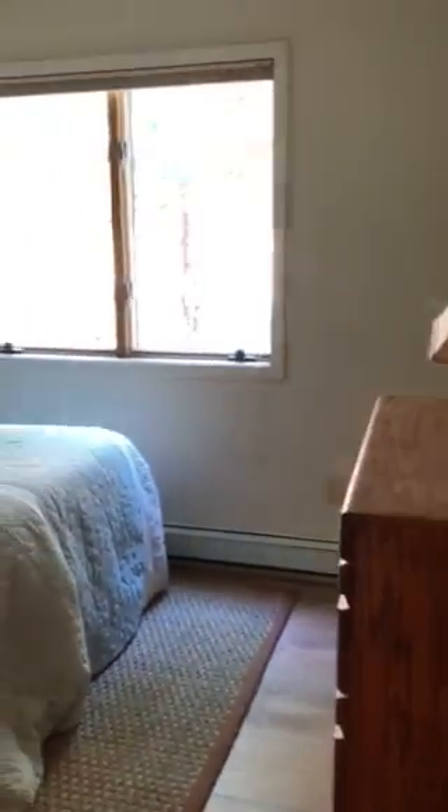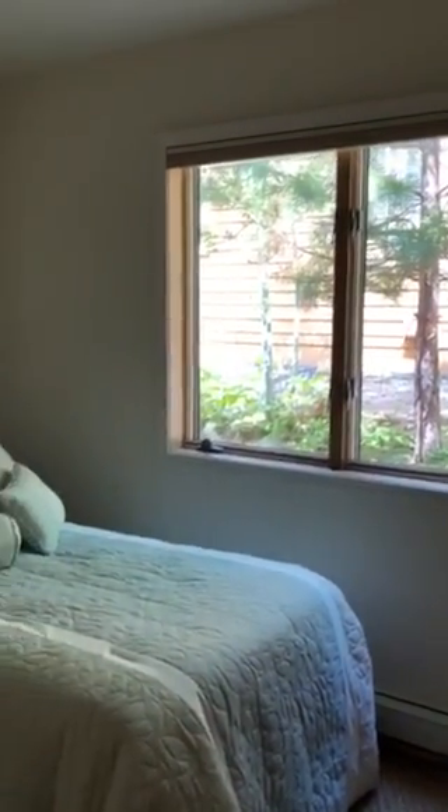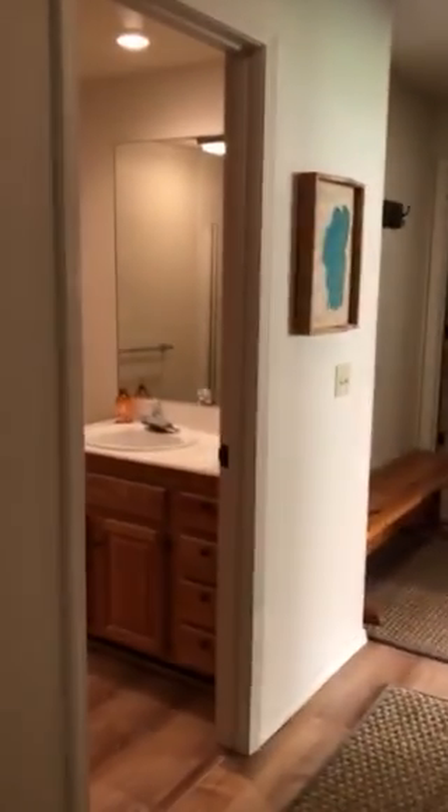Here is the second bedroom. This bedroom has a closet over here and a window that looks out. Now this is a north-facing window, so you're not going to get morning sun or anything from that. It's a decent sized bedroom, and it doesn't have its own bath, but it has the bath right across the hall.